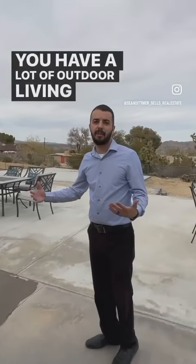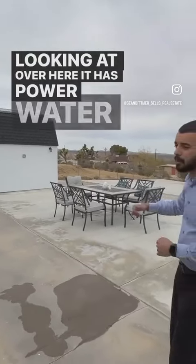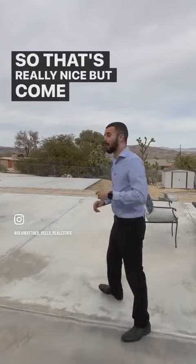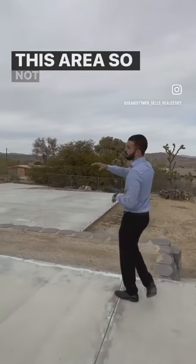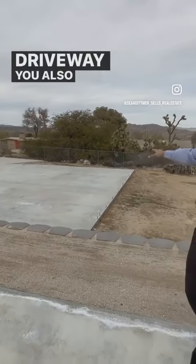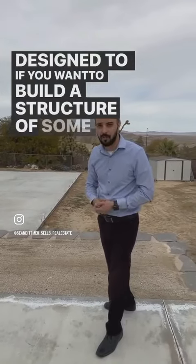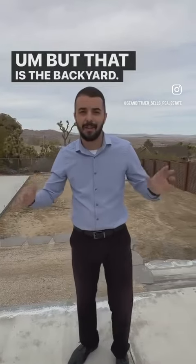You have a lot of outdoor living area. This shed we're looking at over here has power, water, and even a mini split — so that's really nice. Not only do you get this massive concrete RV driveway, you also get this section right here, which was designed so that if you want to build a structure of some kind, it's got 24-inch footings and is good to go. But that is the backyard — let's go back inside.